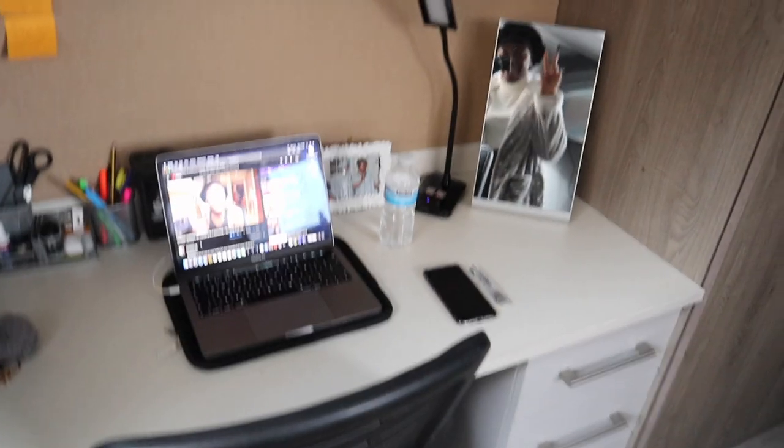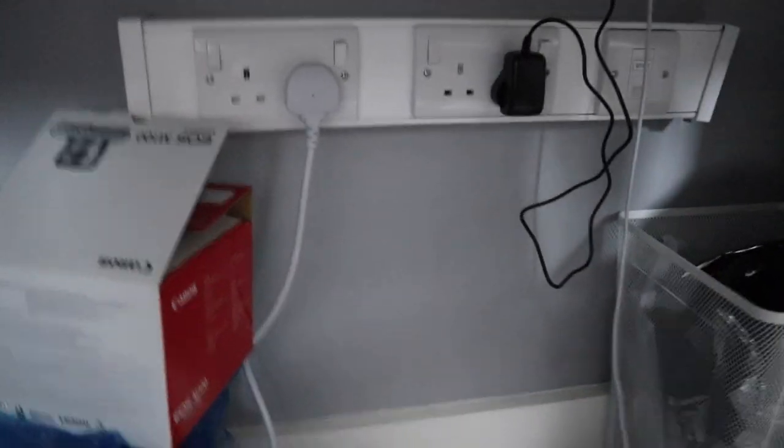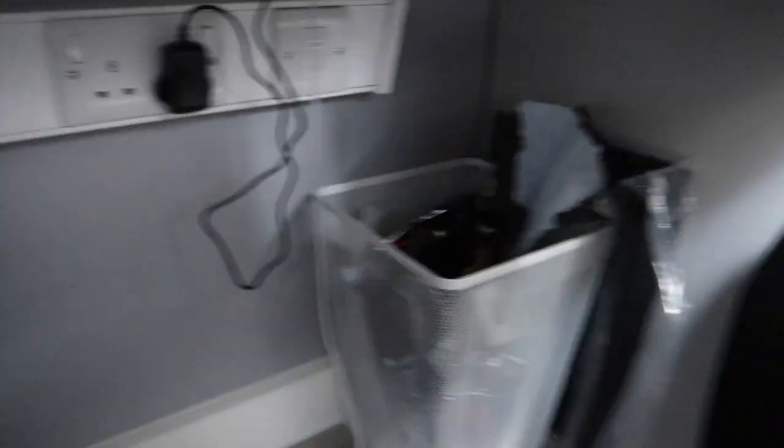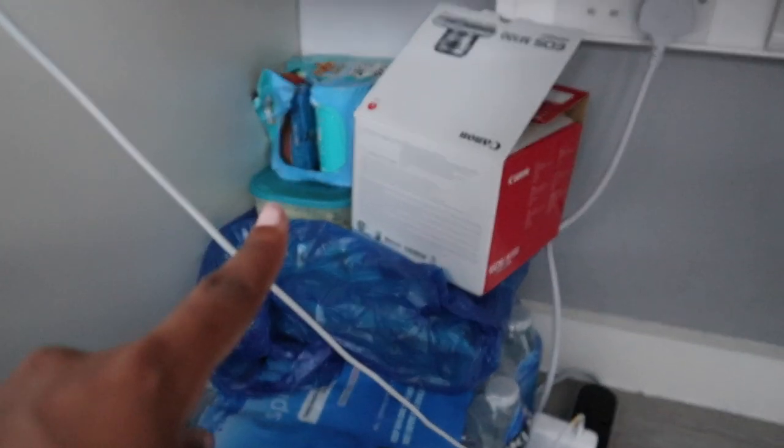Moving swiftly on to the main part of my room — this is my desk. I absolutely love the thought of having a desk. My room back home was always so tiny so I could never get a desk. Underneath my desk we have a Costco Kirkland pack of water, an extension cord, my bin which is filling up quite quickly, my lap desk thing that I've put underneath because it takes up a bit of space, some eggs and a bit of food, and my Canon box for the camera I'm filming on now.